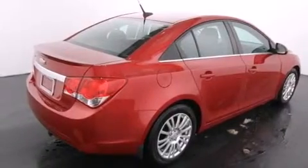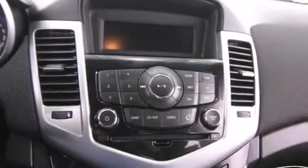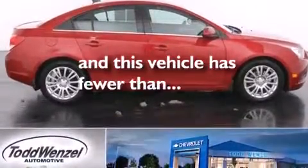The following features are also included: air conditioning, cruise control, steering wheel mounted controls, a leather wrapped shift knob, side curtain airbags, latch ready child seat anchors, an engine immobilizer theft deterrent system, an anti-lock braking system, a keyless entry system, and this vehicle has less than 26,000 miles.